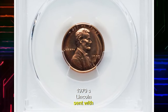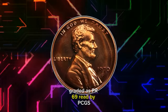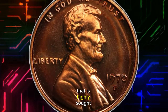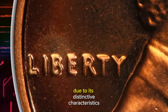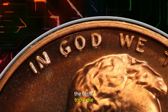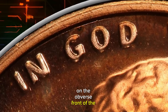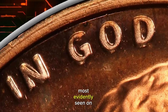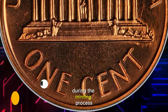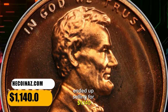1970 S Lincoln cent with large date and triple die obverse, graded as PR69 Red by PCGS. FS-107 is a variety highly sought after by coin collectors due to its distinctive characteristics. In this particular variety, the term "triple die" refers to the fact that elements of the design on the obverse of the coin appear to be tripled, most evidently seen on the letters G and O of the word "God." This resulted from a triple die during the minting process. This elusive proof cent ended up selling for $1,140.